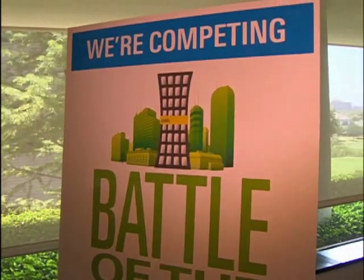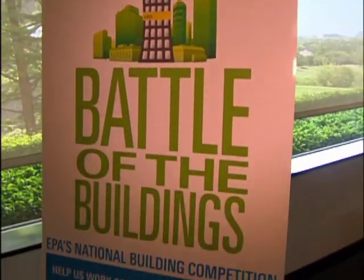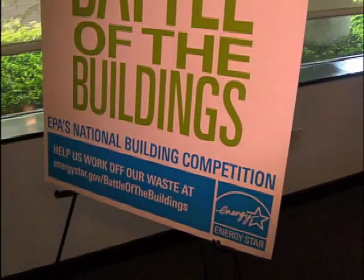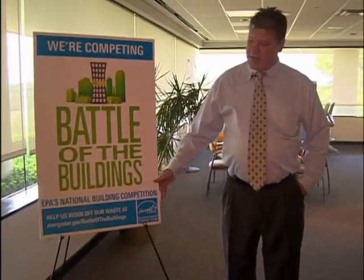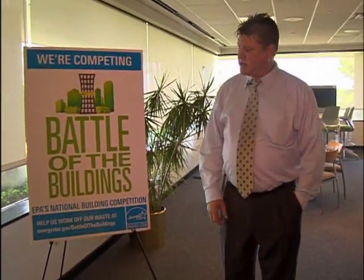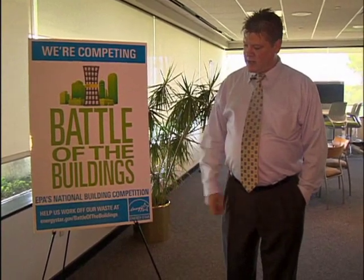It's all calm at the headquarters for the Kimberly-Clark Corporation in Irving, but this building is in a battle, competing in the 2011 Energy Star National Building Competition. This is the EPA's building competition that we entered into, and we're in the competition with 245 other buildings.